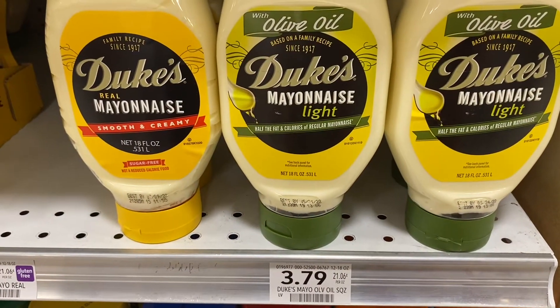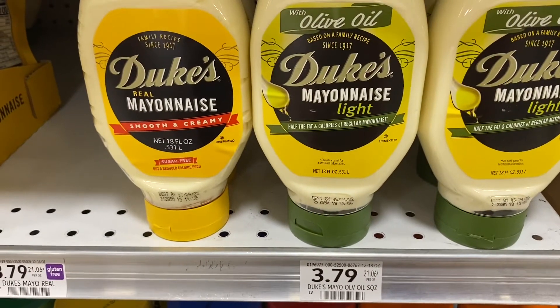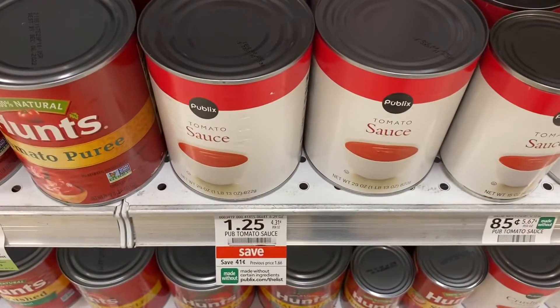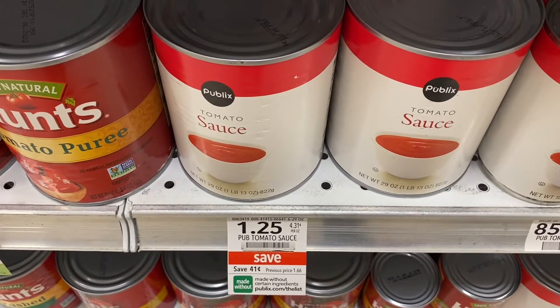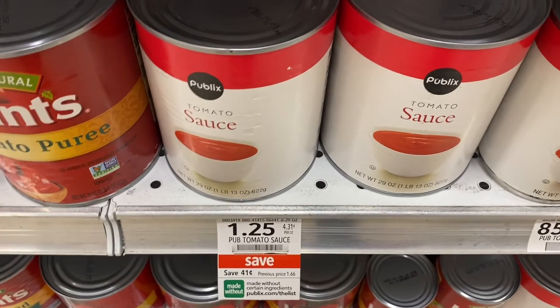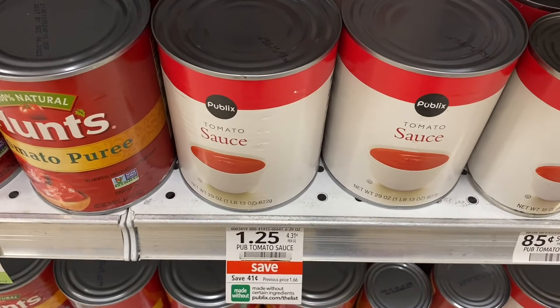In the Publix Green Flyer, the Duke's 18-ounce mayonnaise is on sale two for $5, and Ibotta will be giving you cash back. On the Publix site, they are giving back 50 cents when you buy the Publix tomato sauce — it has to be the big can. I kept buying the smaller one and getting it wrong, but now I know it's the larger size, so I'm going to pick up some and save 50 cents.